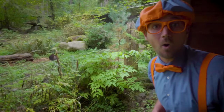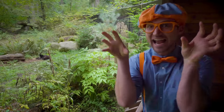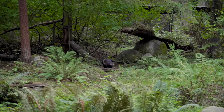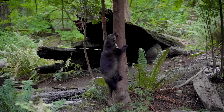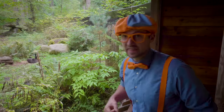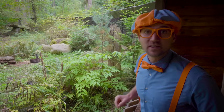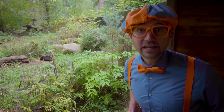Whoa! That is a wolverine! It has some really sharp claws, and its teeth and jaw are so sharp it can crunch through bones! These animals are really fierce — they have to be fierce because they live in the wilderness! What cool animals!